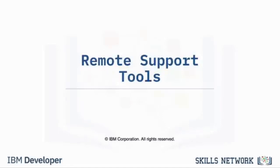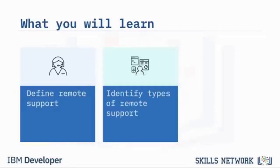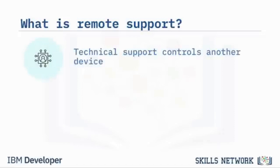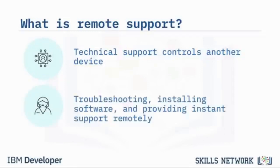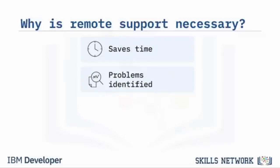Welcome to Remote Support Tools. After watching this video, you will be able to define remote support tools, identify the types of remote support, and discuss features and benefits of using remote support. Remote support software in technical support is a tool that allows technical support to access and control another computer in another location — it enables technical support to troubleshoot, install software, and provide instant support remotely. It can save a lot of time for both customer and technical support, identifying problems faster and resolving issues sooner.